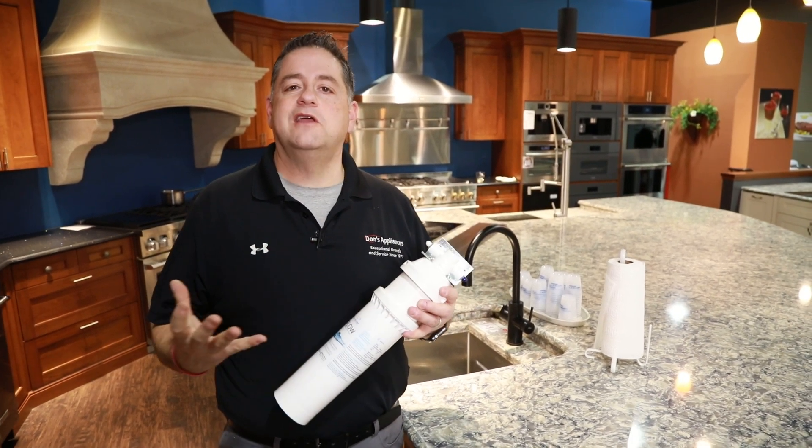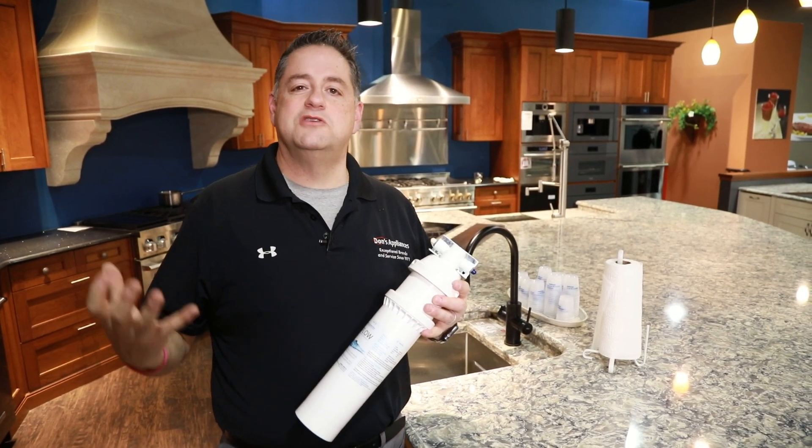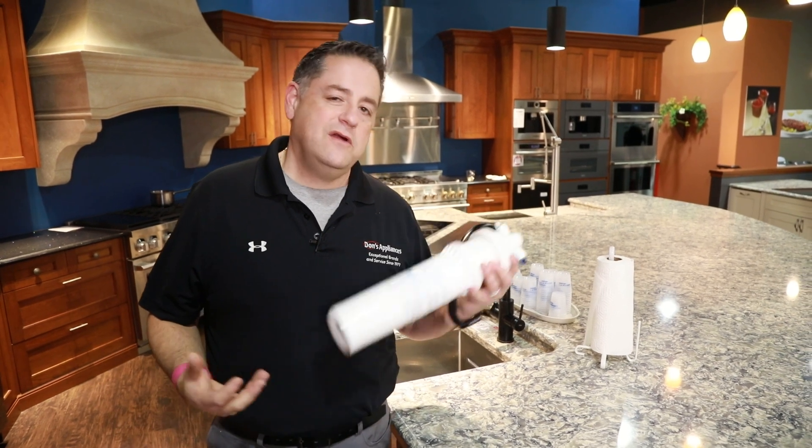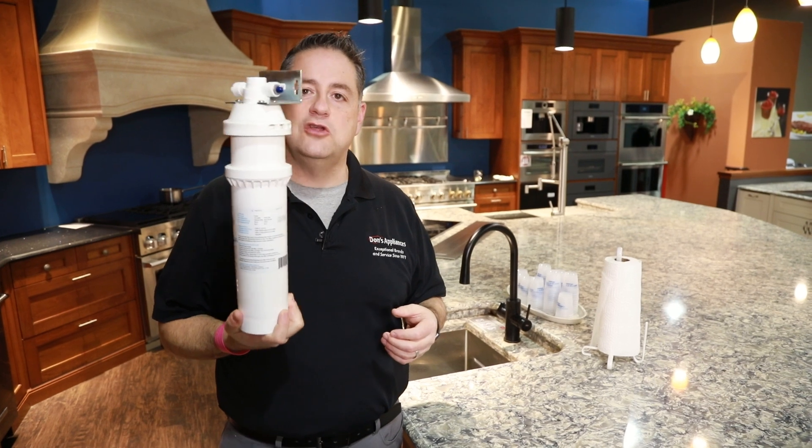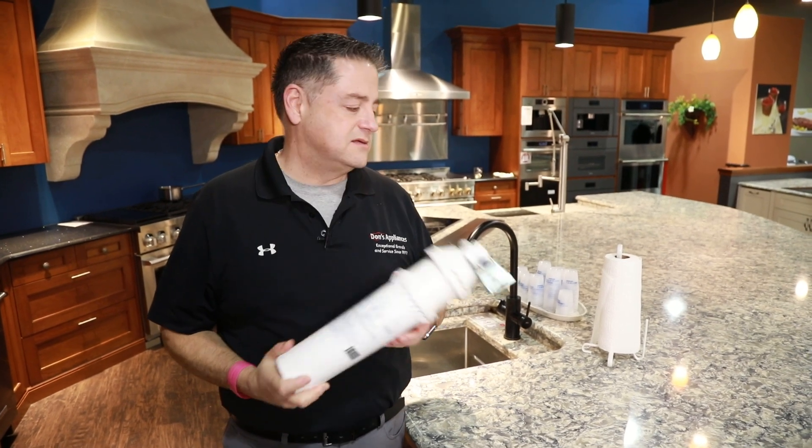With drinking water being a major point of focus, you don't have to worry about going out and buying water in bottles when you can use a water filtration system.